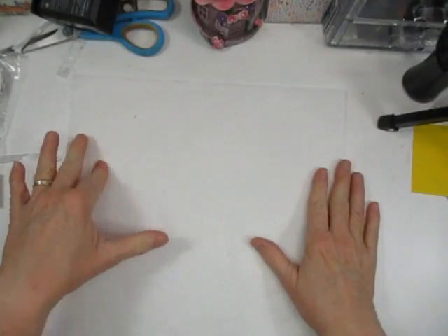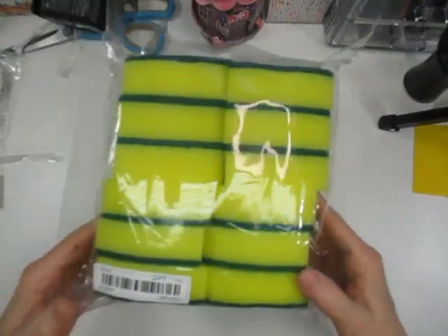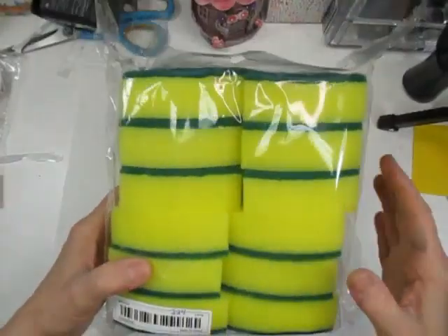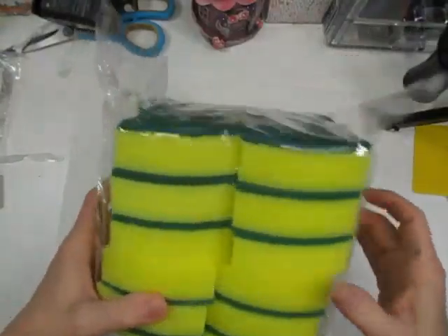The first thing is I got these scouring pads for the kitchen. They were $2.24 and you get a dozen in the bag — just plain old scouring pads.